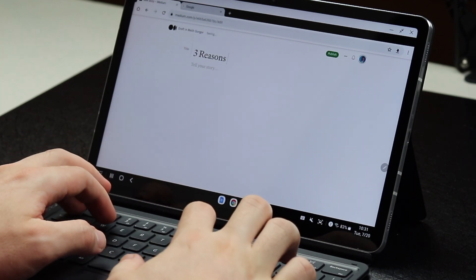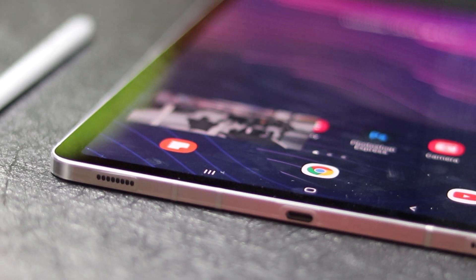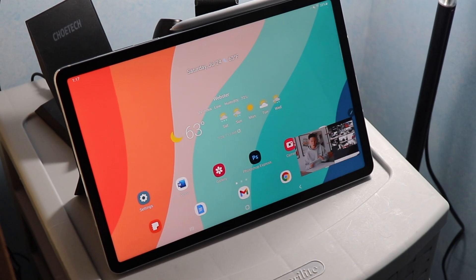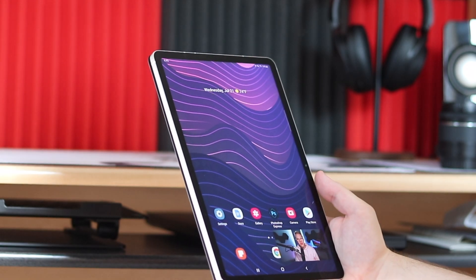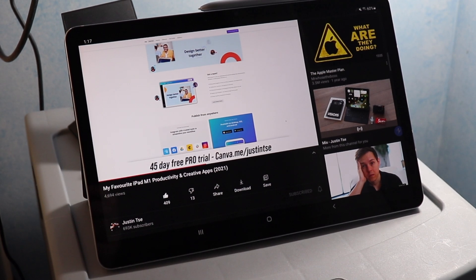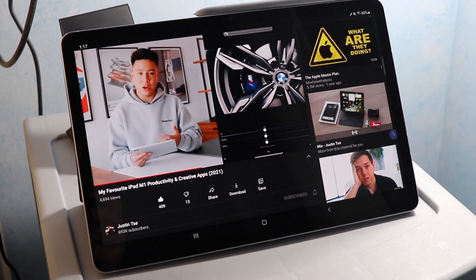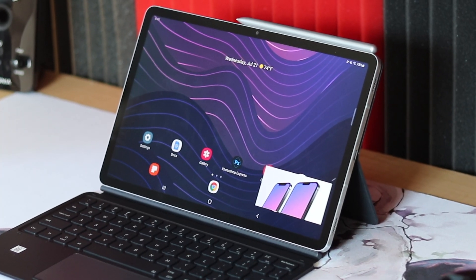The Galaxy Tab S7 also has a quad speaker setup tuned by AKG which gets super loud and pumps out some amazing sound. Sound quality is amazing and combines perfectly with that amazing display. I can use this tablet day and night and I still won't get bored of how crisp the display and experience is. I'm always looking for reasons to watch my YouTube videos on the Galaxy Tab S7.